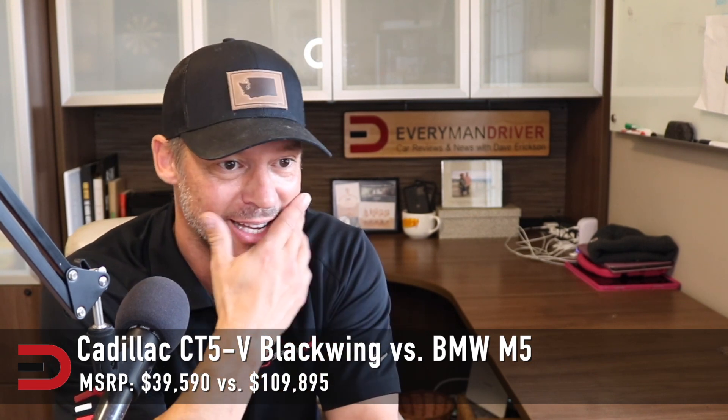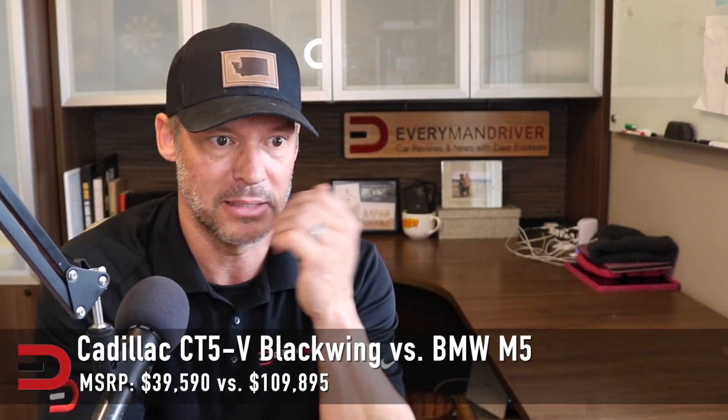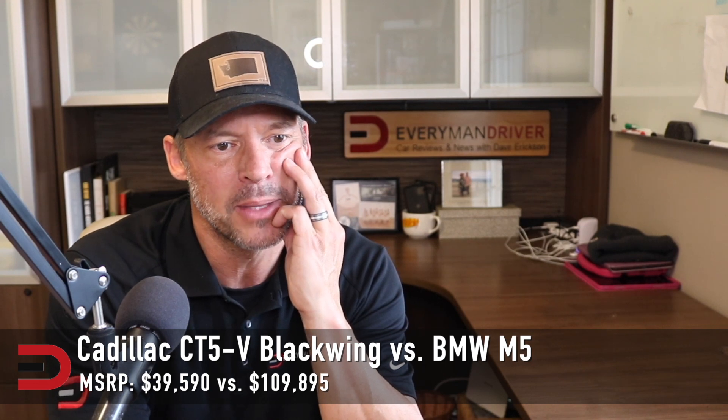How about the CT5V Blackwing versus the BMW M5? $40,000 versus $110,000 — that's a no-brainer right there, just on price alone. The Blackwing packs a punch with a 6.2-liter supercharged V8, 668 horses.